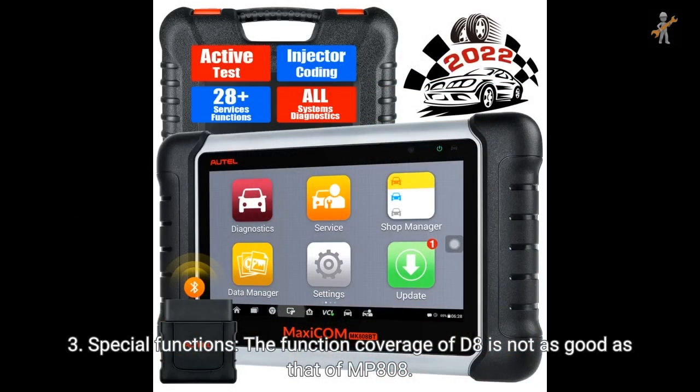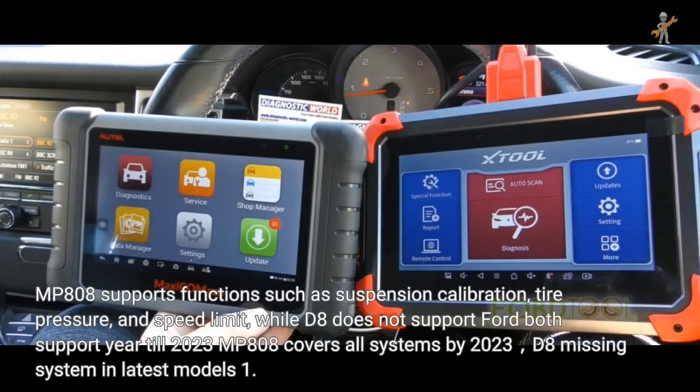For special functions, D8's function coverage is not as good as MP808. MP808 supports functions such as suspension calibration, tire pressure, and speed limit, while D8 does not support Ford.